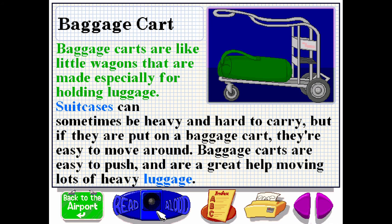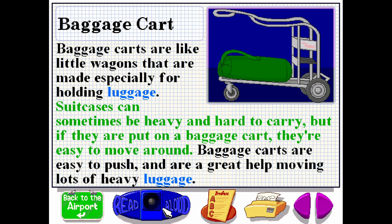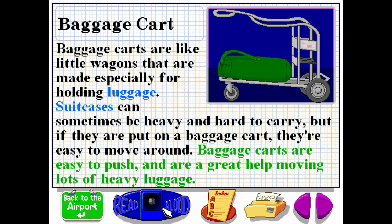Baggage carts are like little wagons that are made especially for holding luggage. Suitcases can sometimes be heavy and hard to carry. But if they are put on a baggage cart, they're easy to move around. Baggage carts are easy to push and are a great help moving lots of heavy luggage.